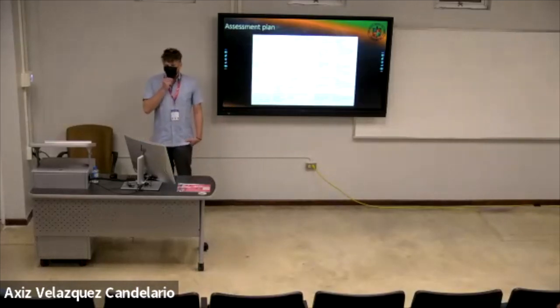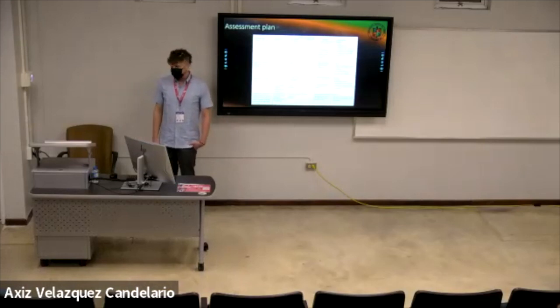The assessment plan includes assessments built into the curriculum through all four years, including midterm examinations and laboratory assessments that are already parts of the courses where the program has been implemented.